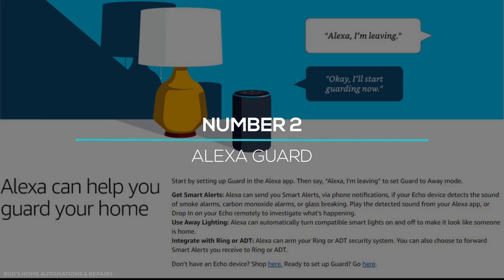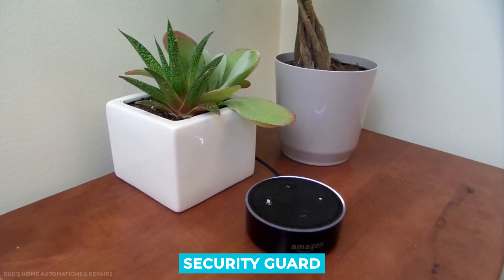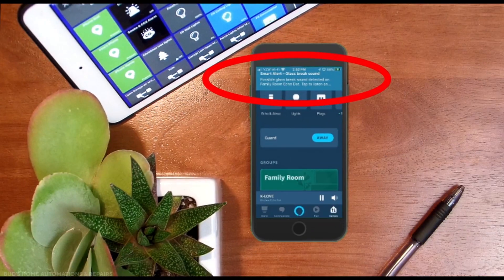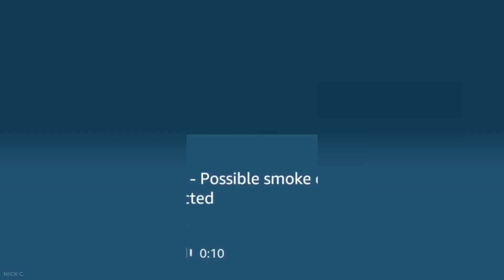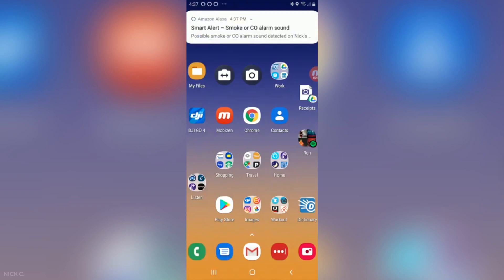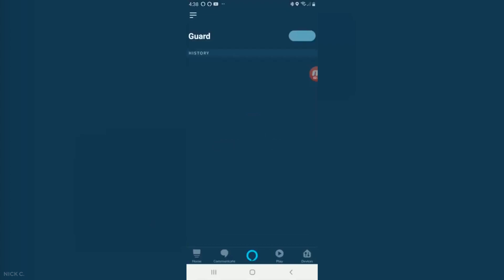Number 2: Alexa Guard. At number 2, we have Alexa as your security guard. You can turn your Alexa device into a home security device. By installing a multipurpose motion sensor in your home, you can keep an eye on each and every activity inside and outside your home. You can get instant updates about any activity going on around your home. Additionally, if someone is trying to intrude, you will get smart alerts on your smartphone. Whether you are at home or away, you can easily guard your home through Alexa Guard.